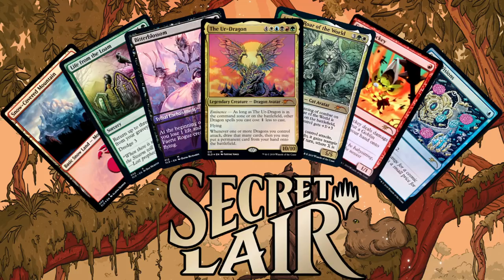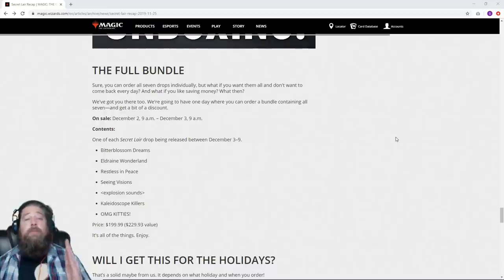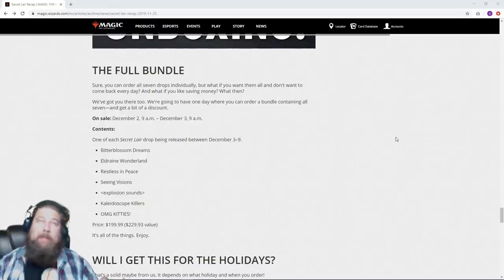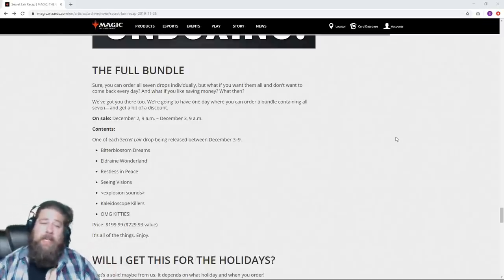So let's talk Secret Lairs. Maybe the easiest way to do this overview is to pull up Wizards' article on the topic. What are Secret Lairs? This is pretty simple — they are small bundles of cards, ranging essentially from one card, or slightly more if you count tokens, up to seven cards. These bundles cost $29.99 to $39.99; most are $29.99, a couple are $39.99.